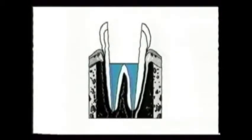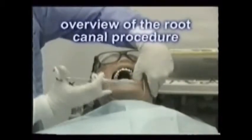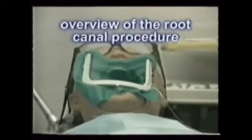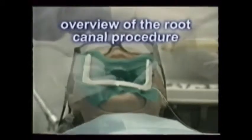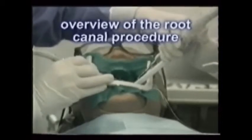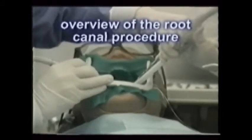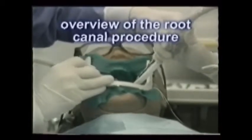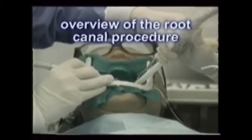Look at this overview of the root canal therapy process. First, the tooth is anesthetized, and a rubber shield is placed to prevent saliva contamination. Next, the tooth is opened, the diseased nerve tissue removed, and the area inside cleaned and sterilized.